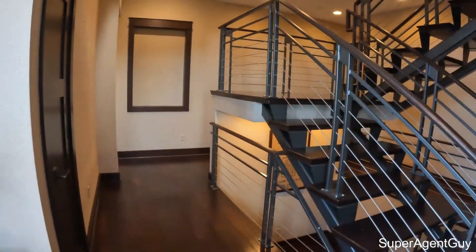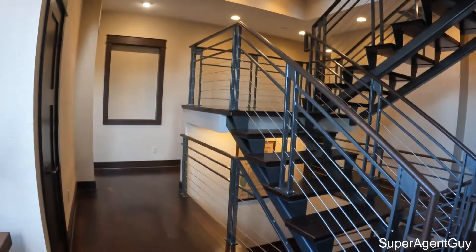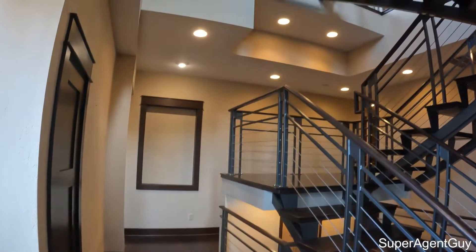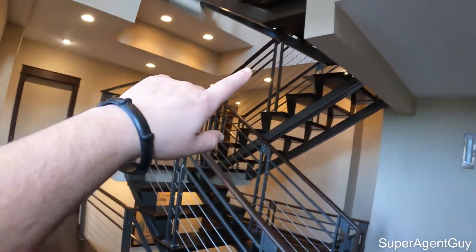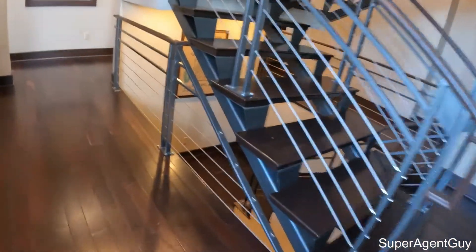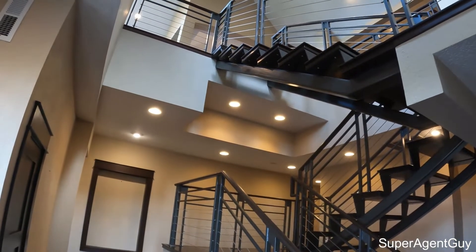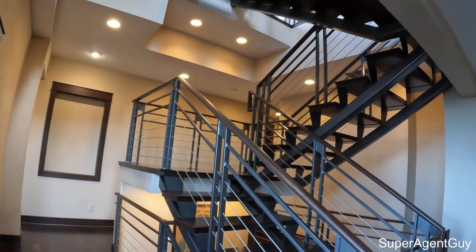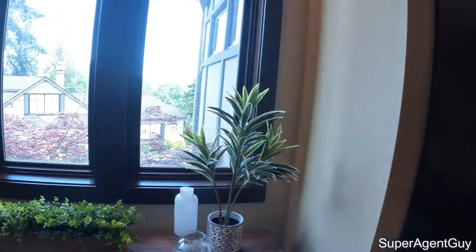Walking into this house here. It is listed at $2 million, 4,180 square feet, four bedrooms, three bathrooms. First thing you notice when you walk in here, we got stairs going up and we got stairs going down. The stairs leading up take you to the kitchen and the living area. But first, I'm going to explore the floor that we come in on here through the front door.